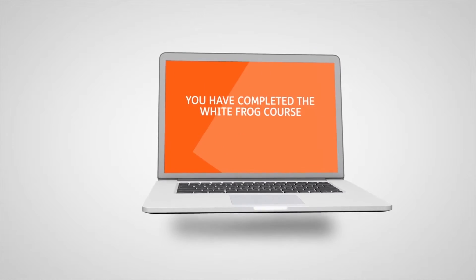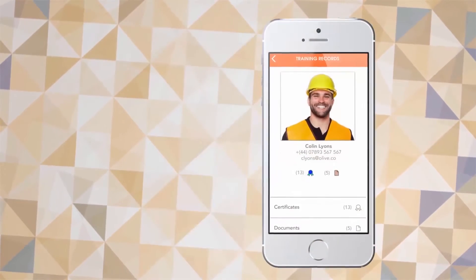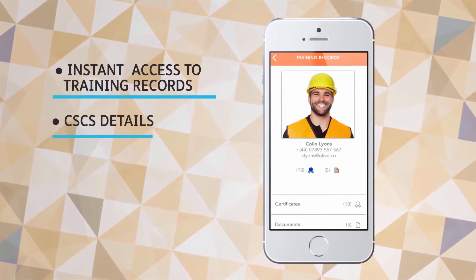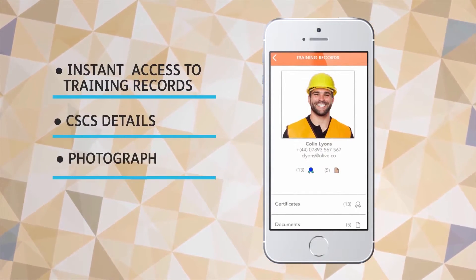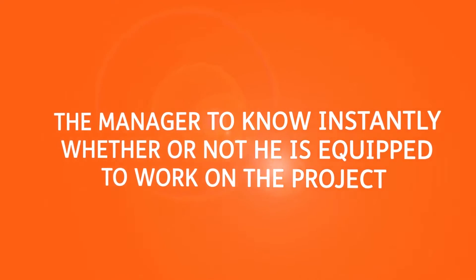For example, when a learner completes a training course, the academy can send them a QR code. When he arrives on site or at the office, that code is scanned by the manager, bringing up his training records, CSCS details, and a photograph, allowing the manager to know instantly whether or not he is equipped to work on the project.